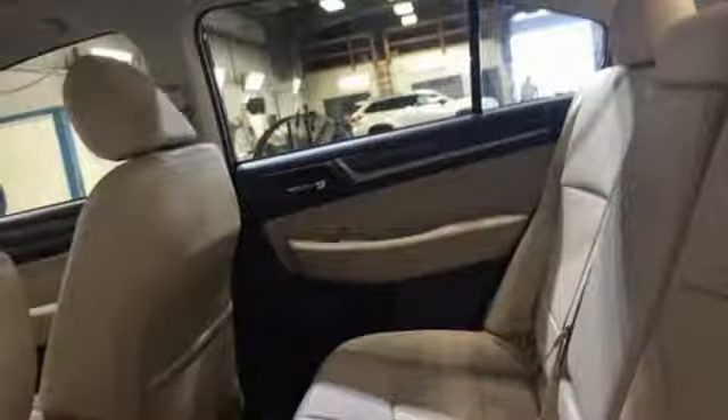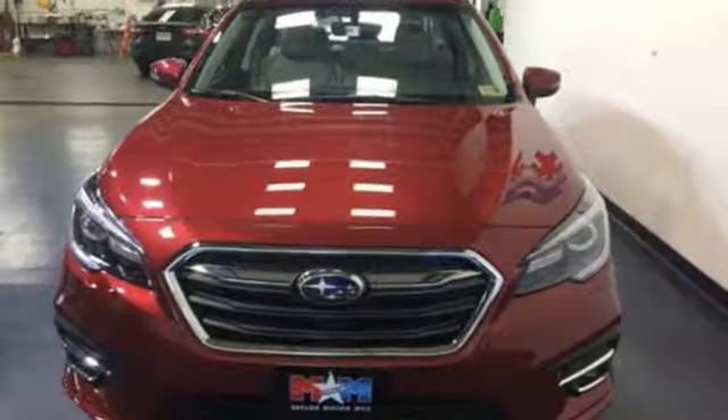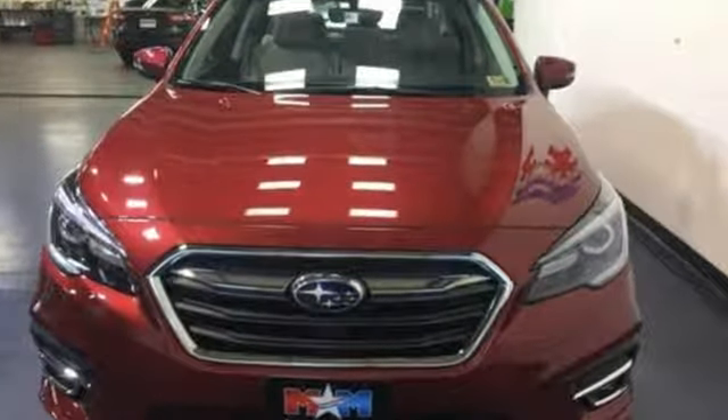Vehicles that are easy to love for a long time. Subaru. If you've been waiting for the perfect time for a test drive, the time is now. Experience it today.